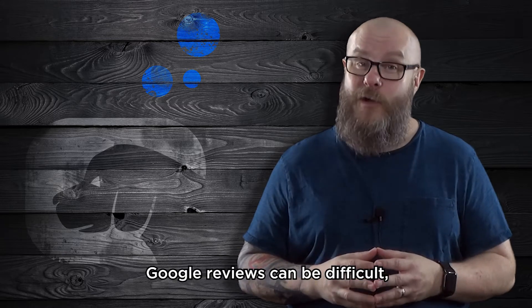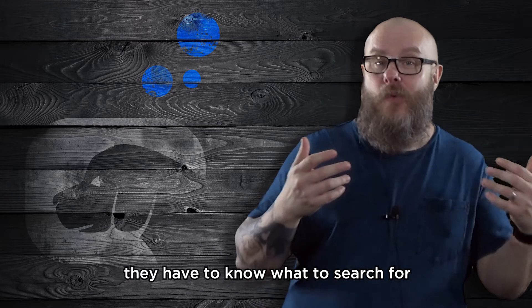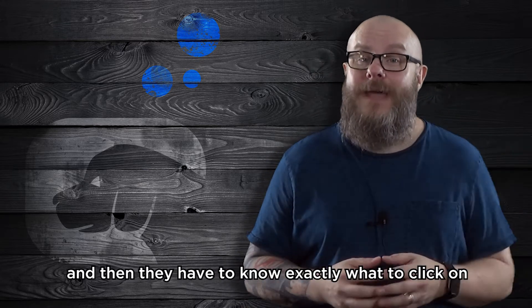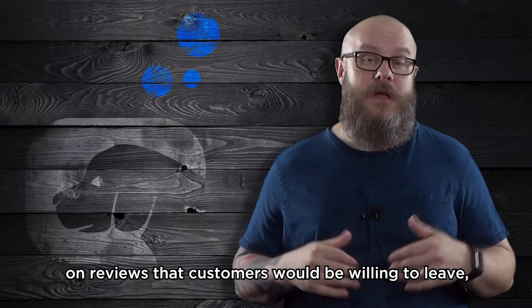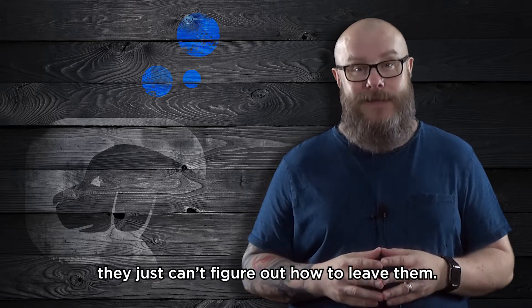Google reviews can be difficult since customers have to be signed in, they have to know what to search for to pull up your Google My Business listing, and then they have to know exactly what to click on to leave a new review. It's incredibly common for businesses to lose out on reviews that customers would be willing to leave — they just can't figure out how to leave them.